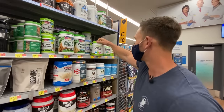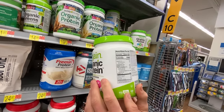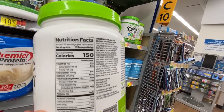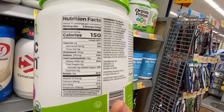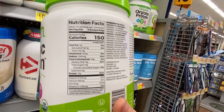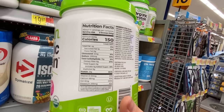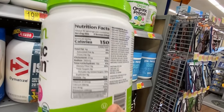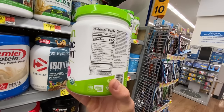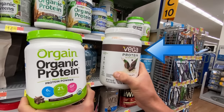Then we have Orgain Organic Protein, a plant-based option with pea protein, brown rice protein, chia seed, a creamer base, acacia, high oleic sunflower oil, rice dextrin, rosemary, and erythritol. No sucralose, which I appreciate, but erythritol in a protein powder might give you a little gastric upset. If it were between these two plant-based options, I would go with the Vega over the Orgain.